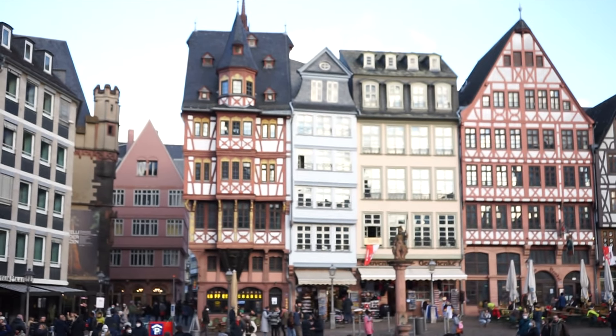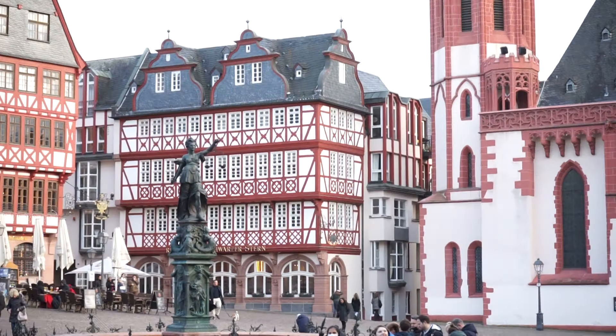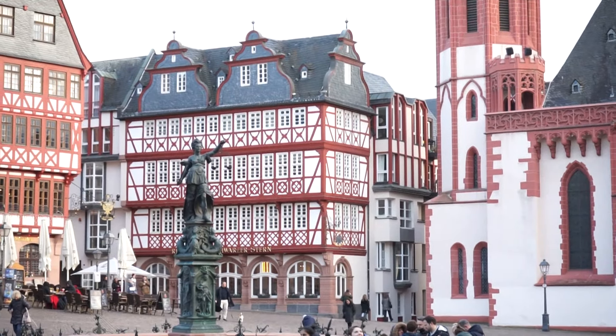Today we're exploring our favorite parts of Frankfurt, Germany. It's a large, bustling city that can get a bit overwhelming, but have no fear — we're going to show you the gems.